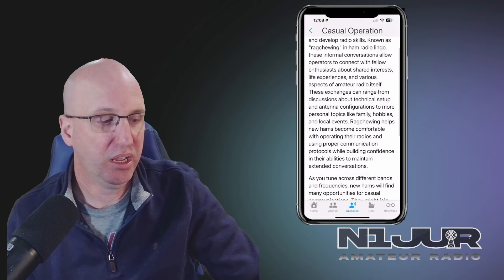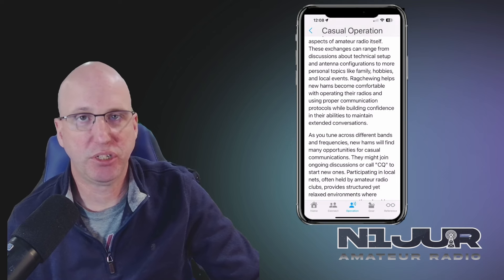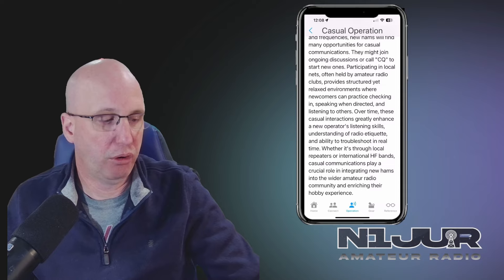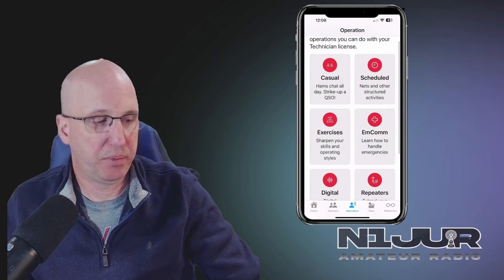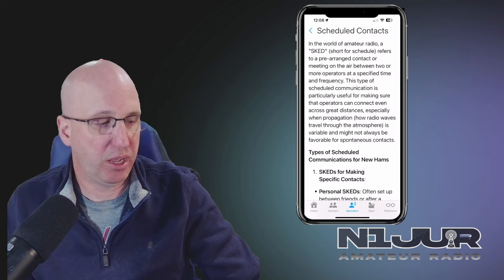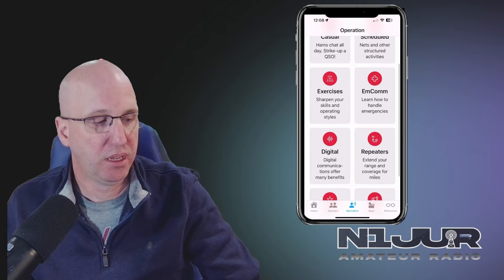It's a great resource that shows you a couple of suggestions and tips. The casual operation section gives you the capabilities to go through several modes, how to connect to nets or run nets, and what those look like, along with all of the terminology around that.